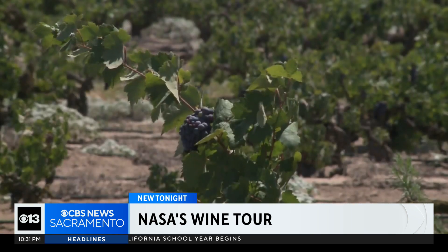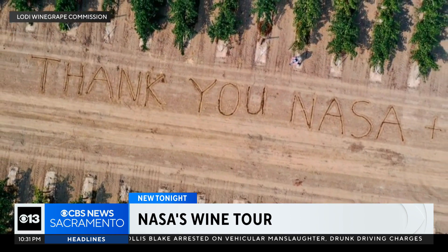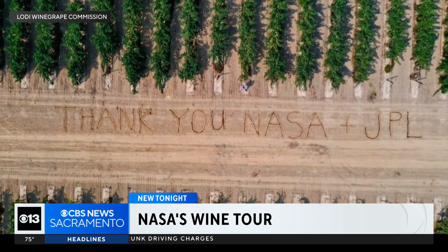They worked with Lodi grape growers to conduct their initial research. Yes, we are a little quaint town but we also were really progressive when it comes to our viticulture. The farmers even carved a message into a field showing NASA their appreciation, so that the pilots could see something from the air that was encouraging.